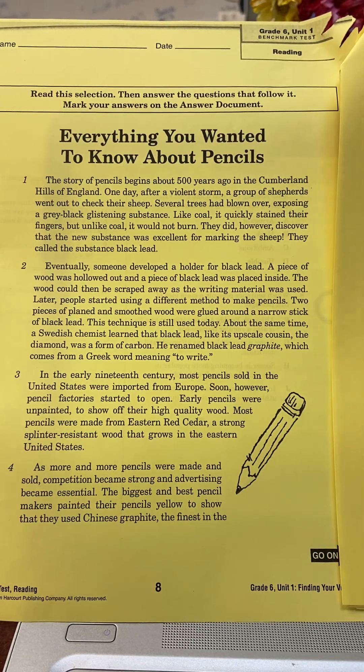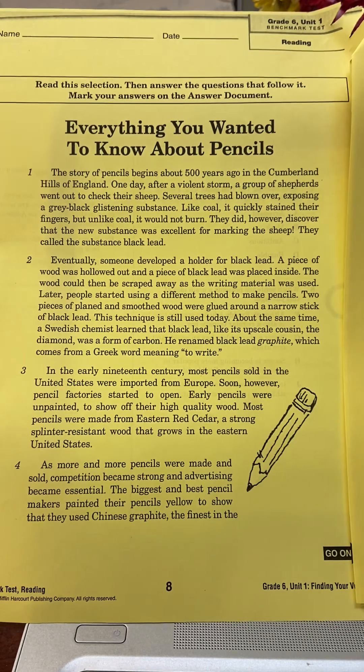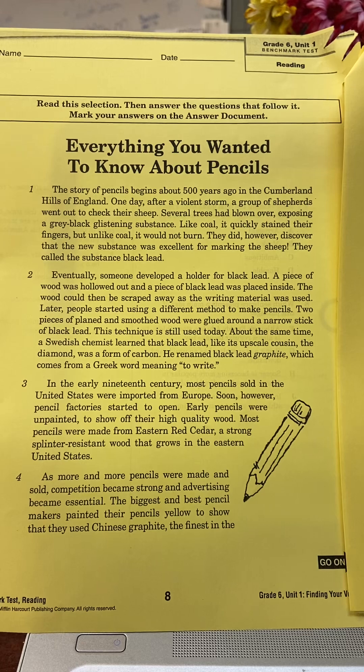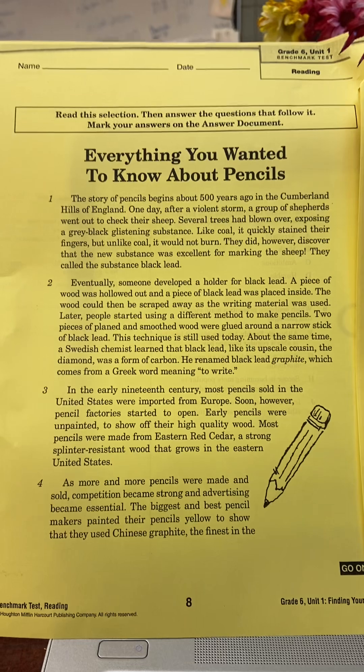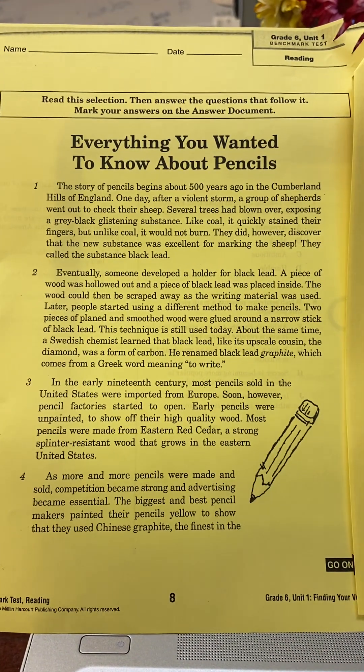All right, sixth grade students, here is the third story in the Unit 1, Grade 6 Reading Test for Journeys Reading. I'm going to read the story. You can go ahead and pause at any time to annotate in the margins. I'm not going to go over the questions with you, but I will read the story.